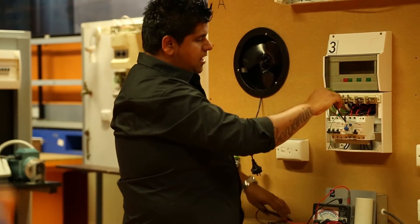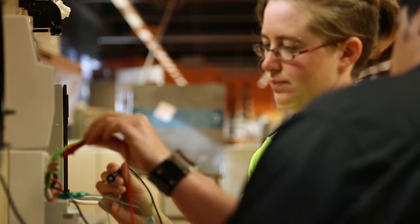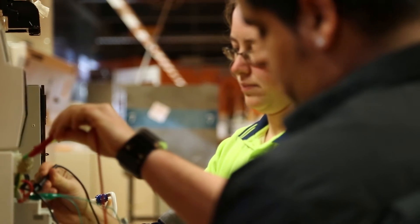Once they've got their contractor's license and they've completed their apprenticeship, they can then open up their own business. I didn't just solely want to do instrumentation — I wanted the opportunity to do electrical work as well. I believe RMIT is one of the only places that offers instrumentation as well as the electrical trade.